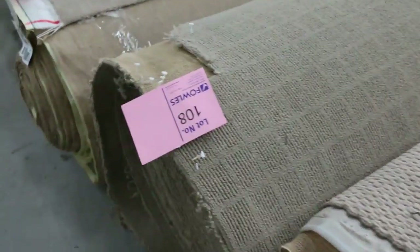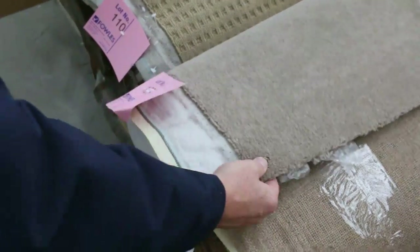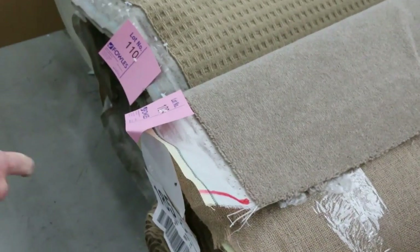Plenty of those to get through. Most of these rolls are anywhere from around 30 to 40 meters. There's a nice wool plush pile there also — lot number 109, that's 22.6 meters, good neutral color, it'll probably sell for around $30 to $35.